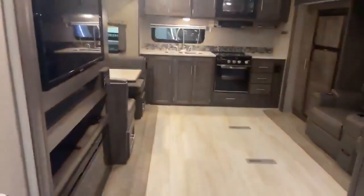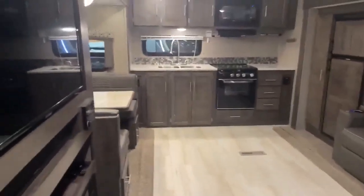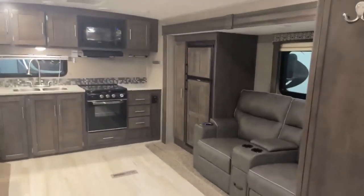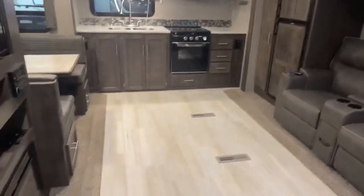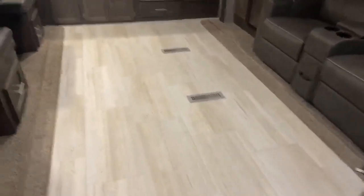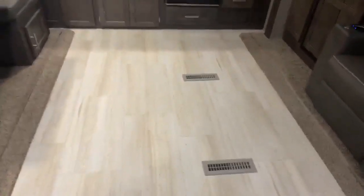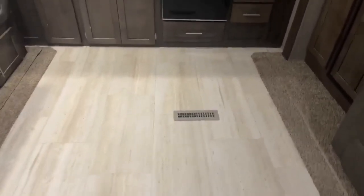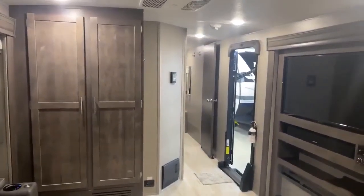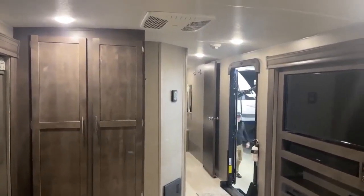This one is prepped for a second AC, and you already have 50 amp. If you want to add a second AC going somewhere hot, you can add that no problem and be ready to go. With the double slide back here in the living room, look at the space in here — you can be in here dancing around with your pets, plenty of room to walk around. So there you go, that's this really cool 2019 Flagstaff Superlite 27 RKWS.